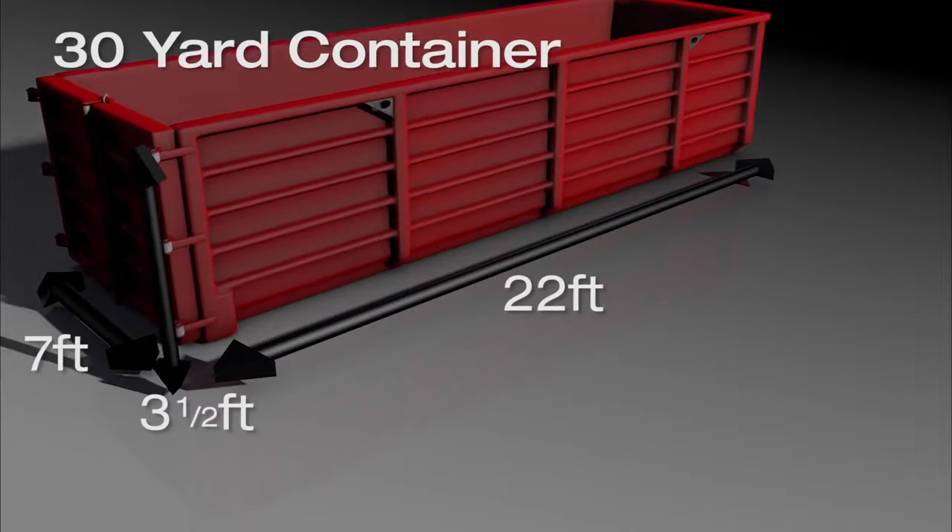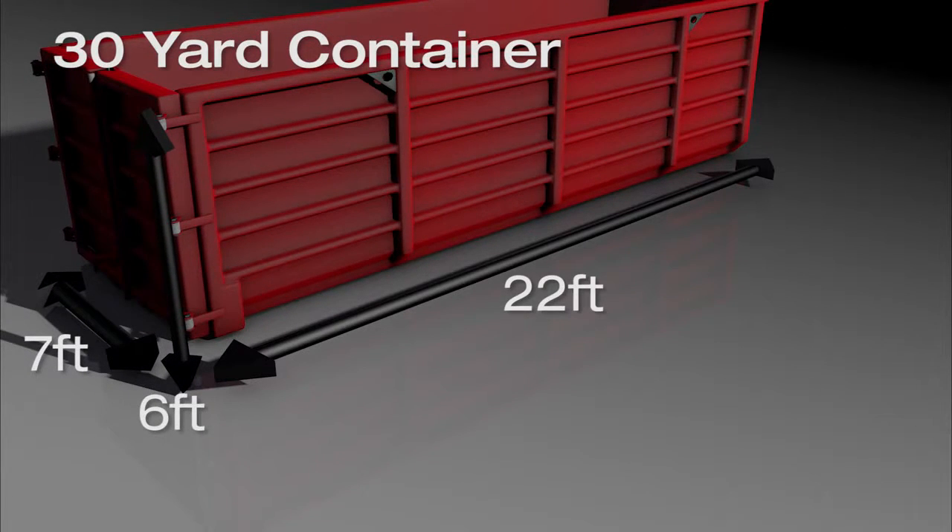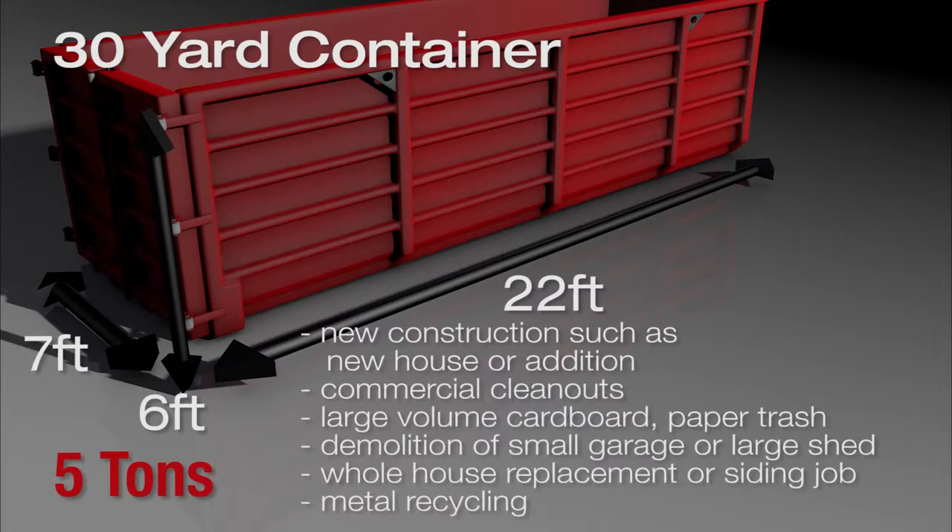A 30 yard container is 22 feet long by 6 feet high by 7 feet wide. The base price covers up to 5 tons. It's great for new construction such as a new house or major addition, commercial clean outs, large volume cardboard or paper trash, demolition of a small garage or large shed, and whole house window replacement and siding jobs.